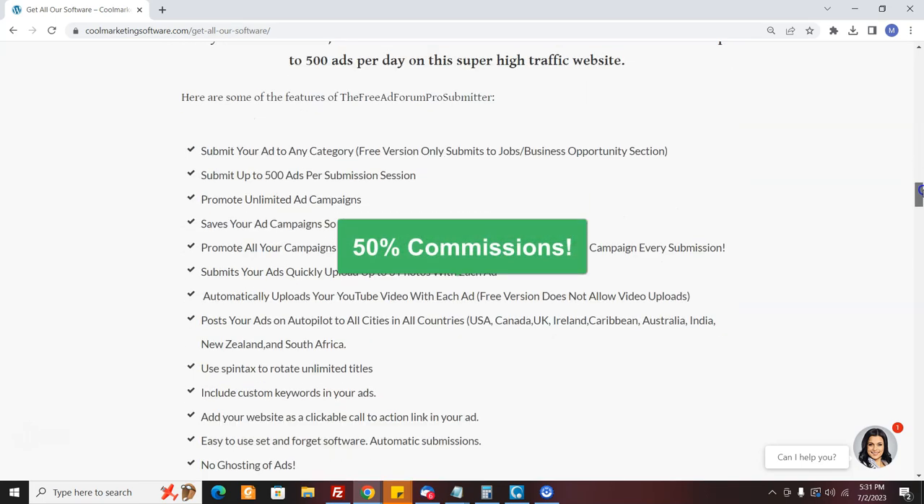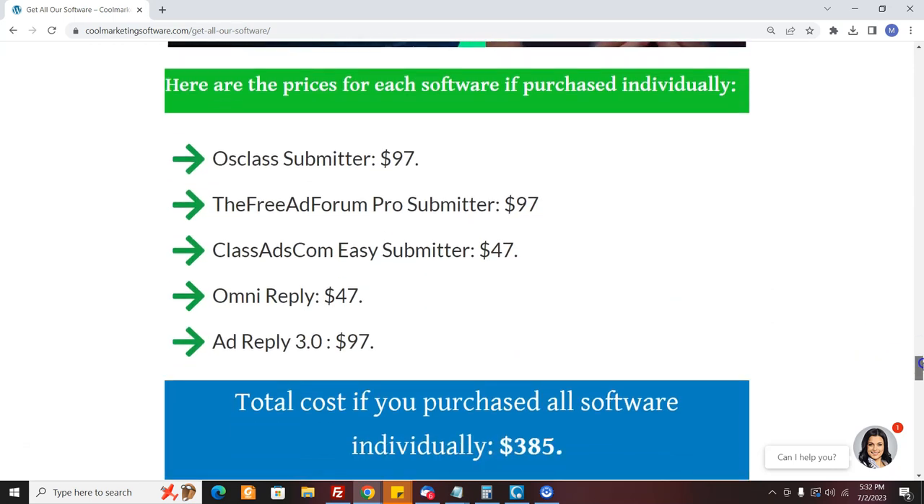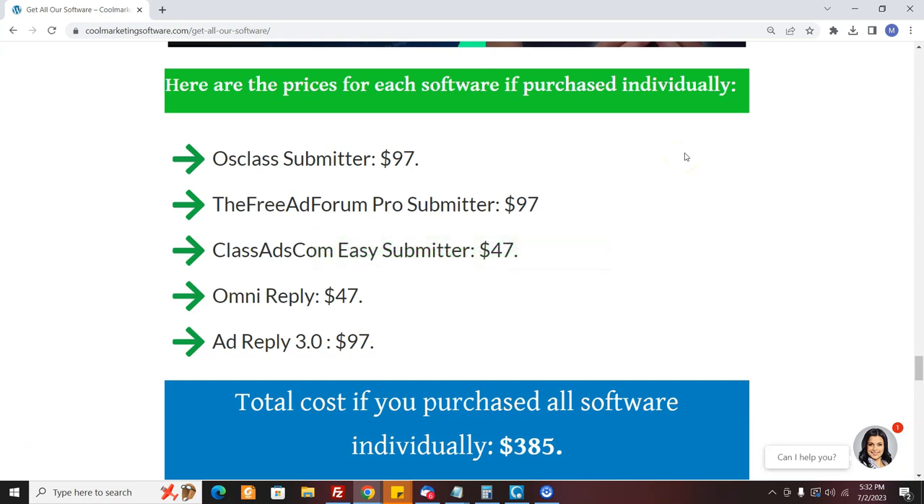I'm going to show you exactly what your people are going to get. When they order they're going to get five different software. They're going to get Ausclass Submitter, which submits to 26 different sites and can submit thousands of ads for you on autopilot. It doesn't use CAPTCHAs, and it costs next to nothing — you just buy the software and you can submit like crazy on 26 high-traffic sites.